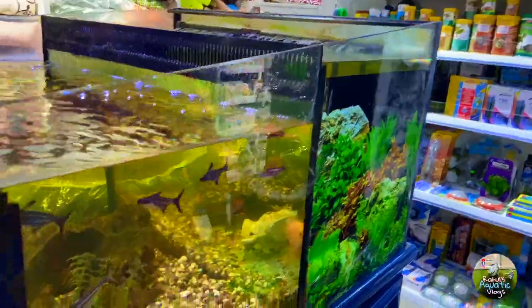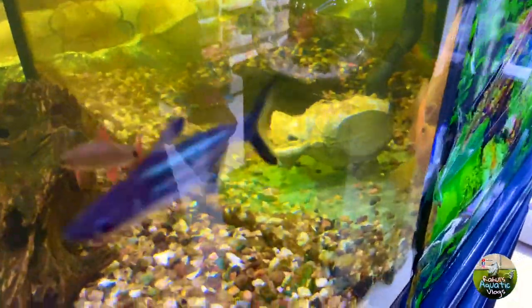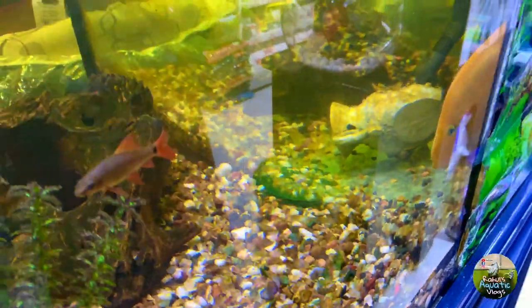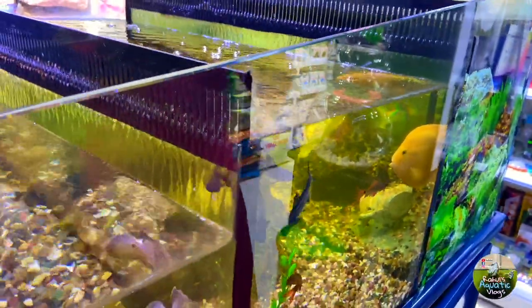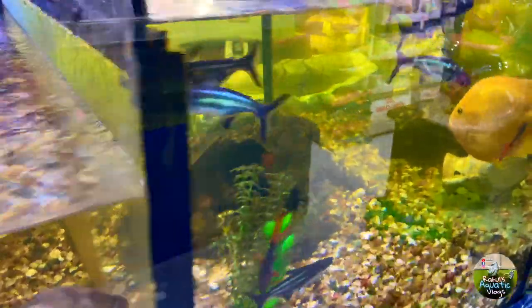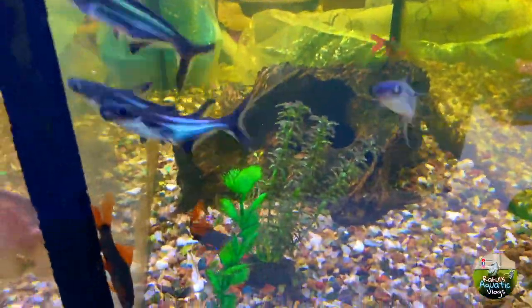We have parrots over here — this one looks like a mammon or something similar, I'm not sure. And this is the tiger shark which we also get in India.